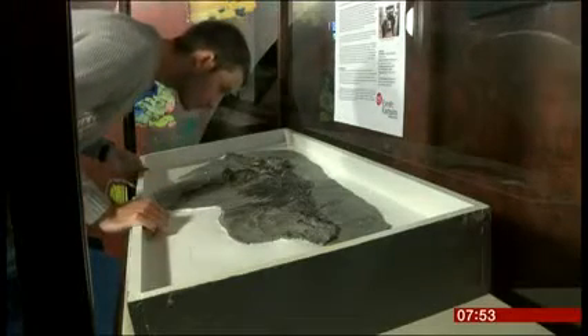When this young scientist rediscovered the ancient treasure, he realised it was the genuine remains of a marine reptile from the Jurassic period.